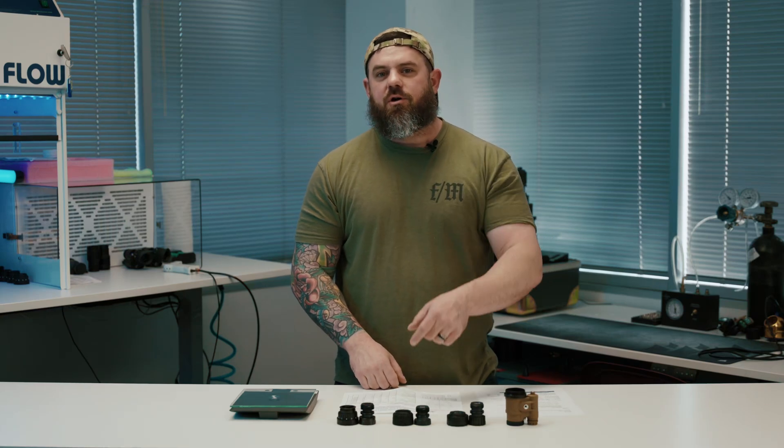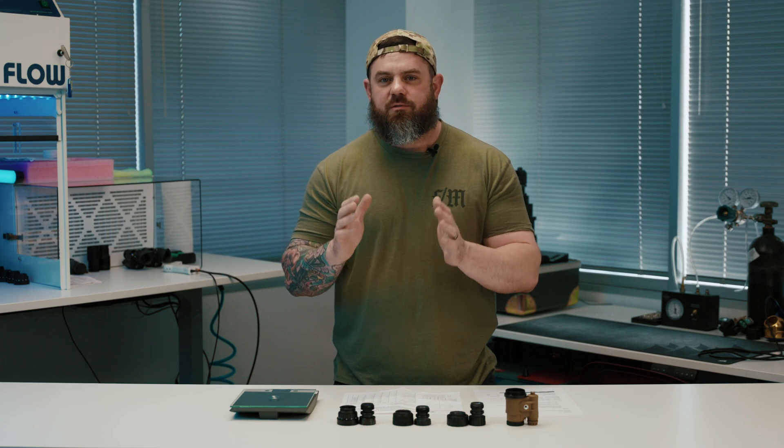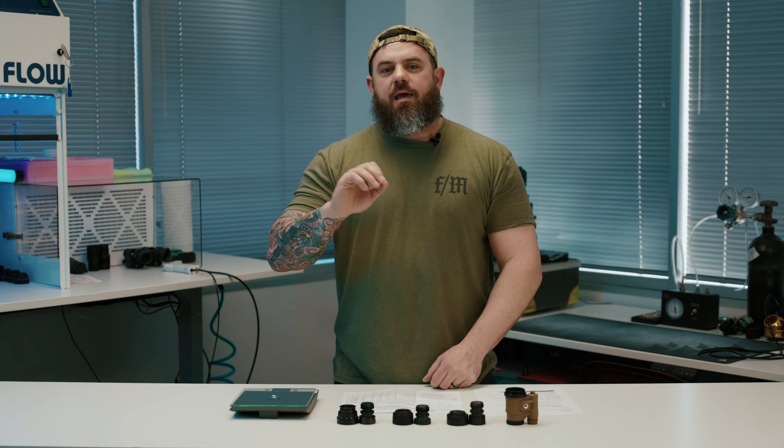Does your wife have a big rear end and you struggle to get it all in frame on your night vision screen when you're up close? Maybe these optics are for you. What's going on everybody? I'm Kevin with Custom Night Vision and welcome back to our channel. Today we are talking about Boomslang optics.